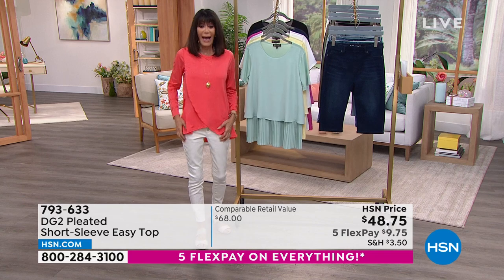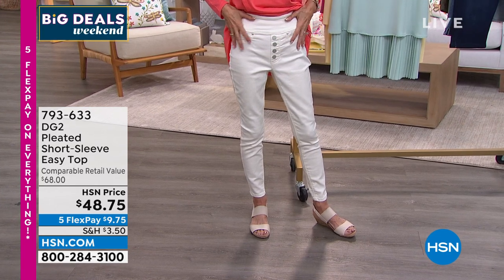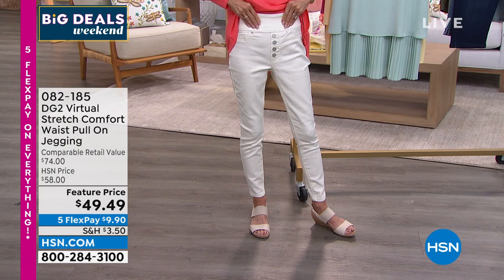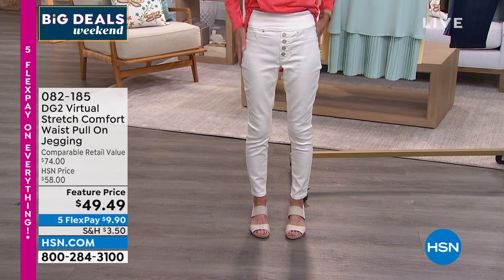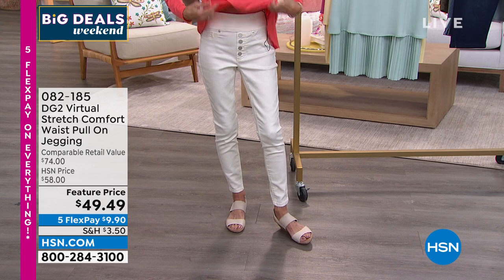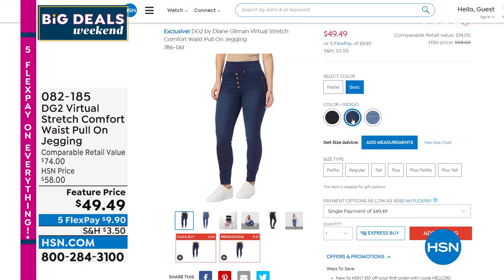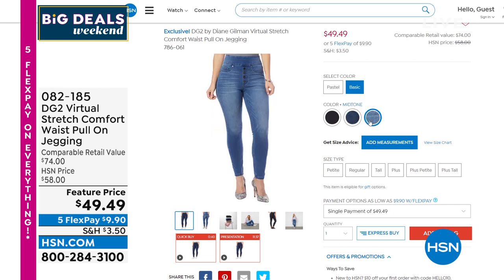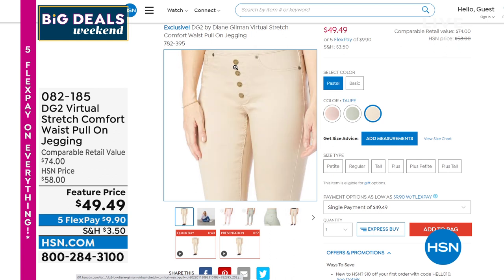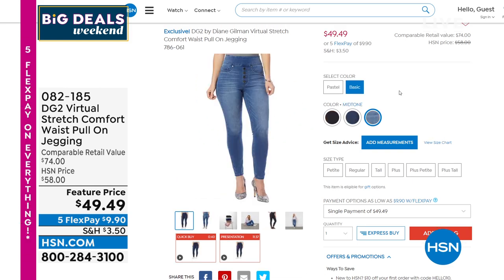Just so you can see — the jeans I have on today are mine and they were written into the show. These are a jegging with a big, wide comfort stretch waistband — a pull-on jegging with a faux fly front and real back pockets. These happen to be on sale today from $58 to $49.99. Basic colors: black, indigo, mid-tone. Fashion colors: blush, moss, and taupe. The color I'm wearing is sold out, but item number 082185 if interested.